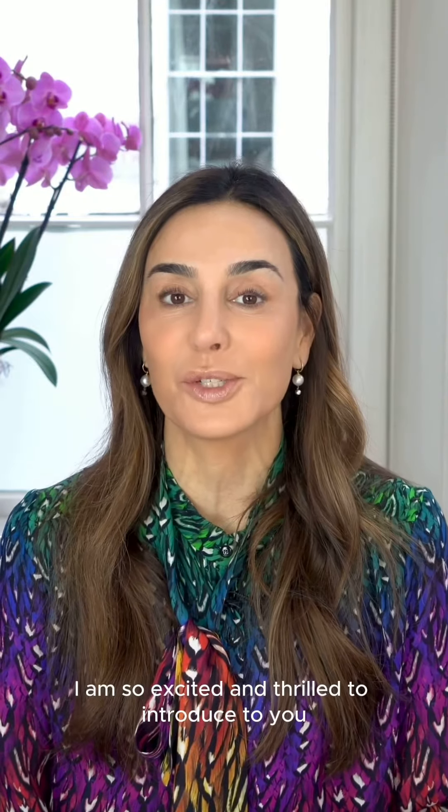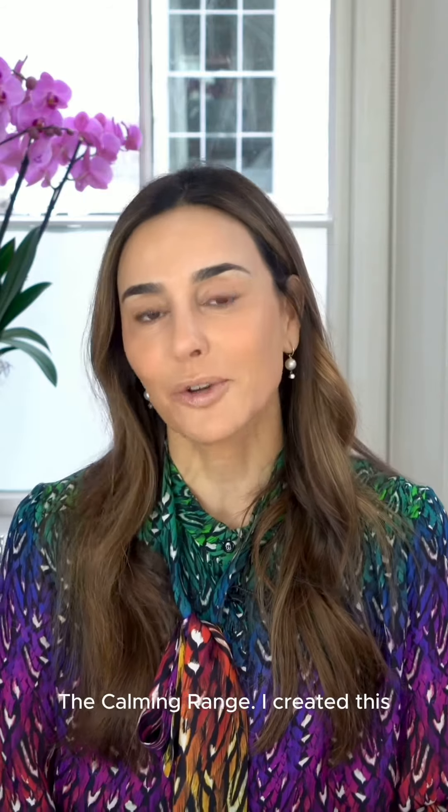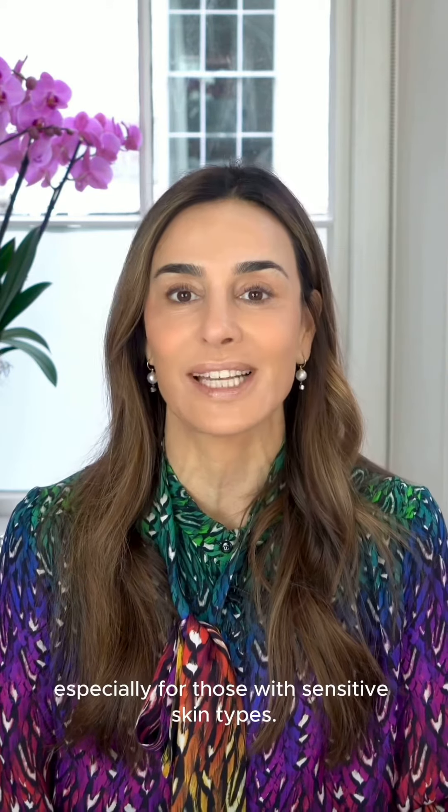I am so excited and thrilled to introduce to you MZ Skin's newest collection, the Calming Range. I created this especially for those with sensitive skin types.